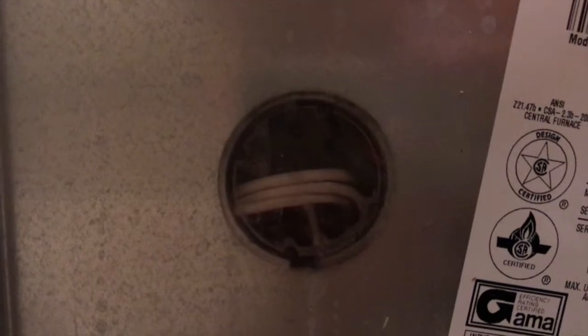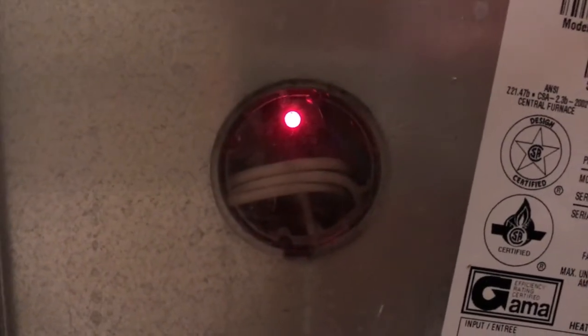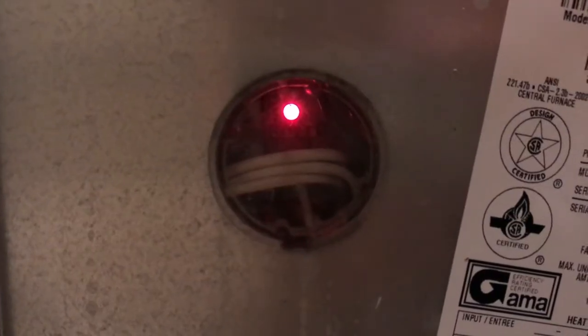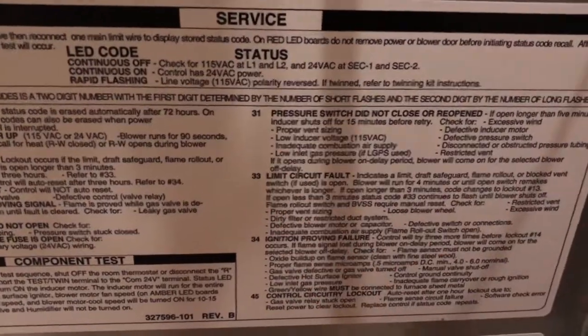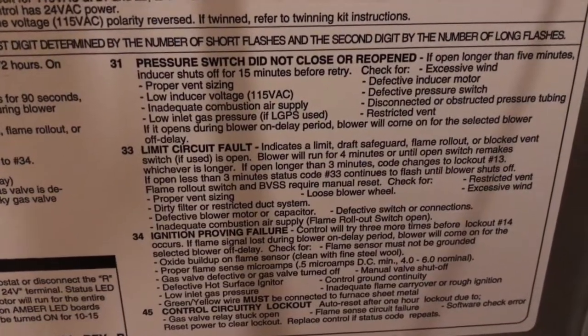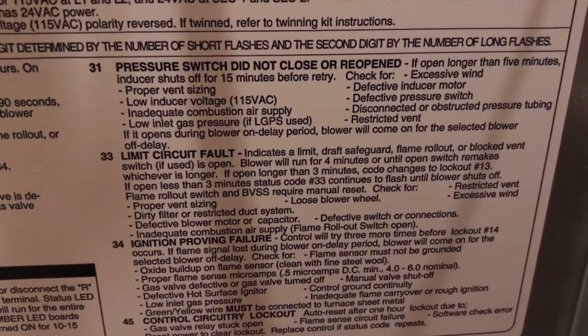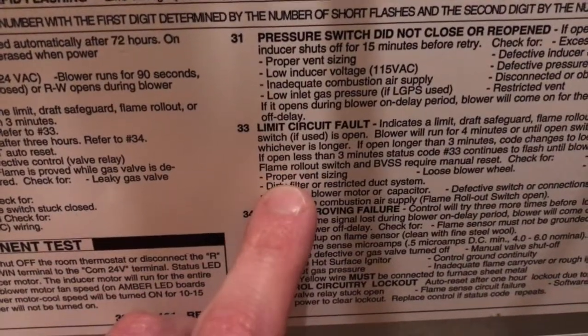So right now it's off — one, two, three, one, two, three. That is a 33 error code, and that is right here — that is a limit circuit fault. You need to read this entire thing: indicating limit, draft safeguard, flame rollout, or block vent switch if used is open.